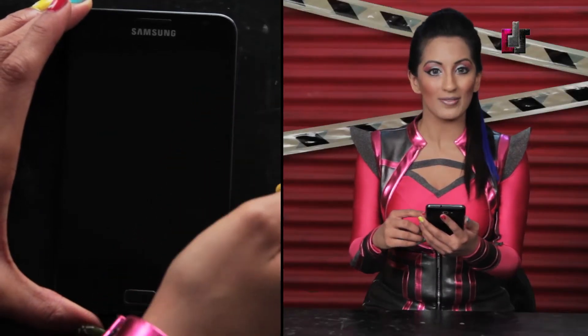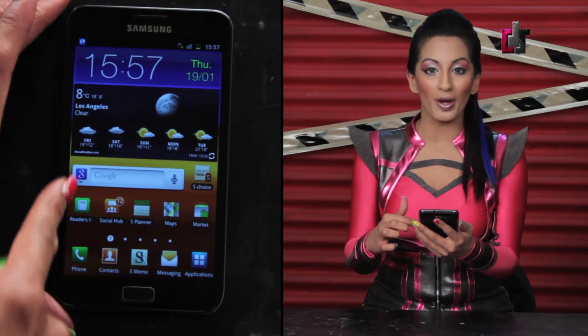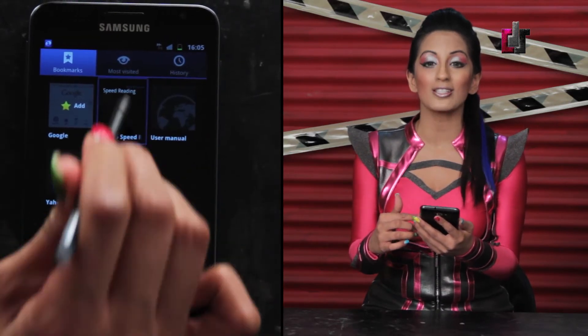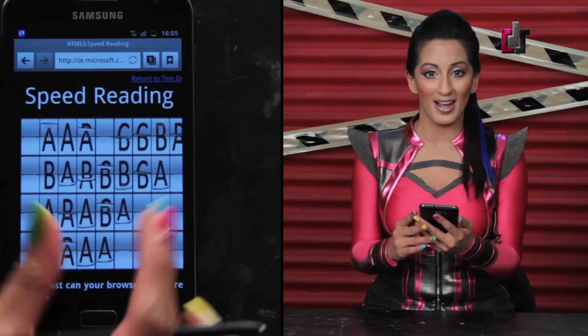TechDoll has had the pleasure of spending just about a work week now with the Galaxy Note. Let's talk about the features. The Galaxy Note is powered by Android OS version 2.3.5 Gingerbread, run with the help of the Exynos chipset. The processor is a dual-core 1.4 GHz ARM Cortex-A9.